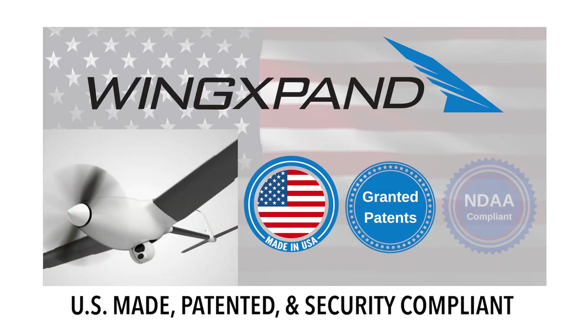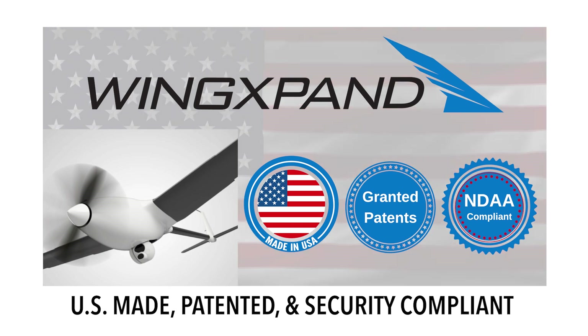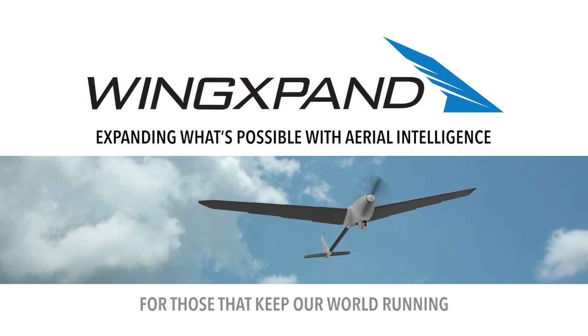WingExpand is made in the U.S. We have granted U.S. patents, and our components comply with U.S. national security guidelines. Join us as WingExpand expands what's possible with aerial intelligence for those that keep our world running.